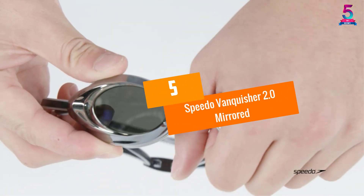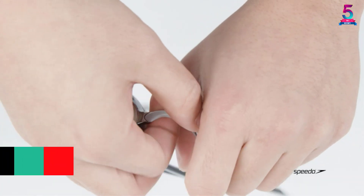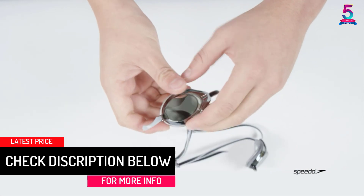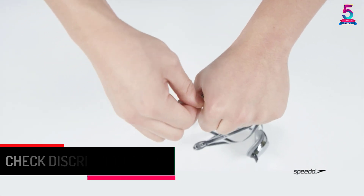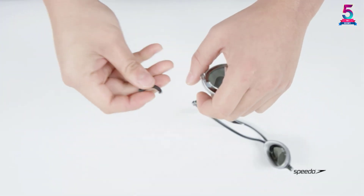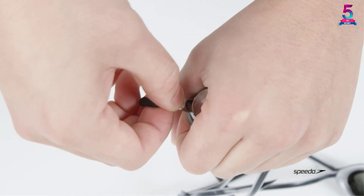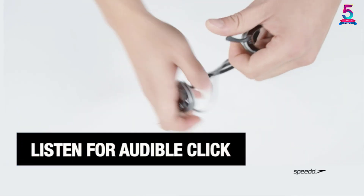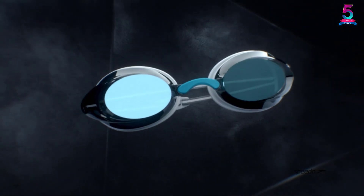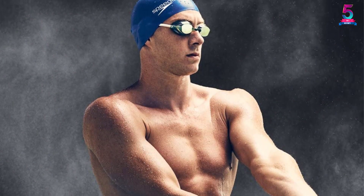At number five: Speedo Vanquisher 2.0 Mirrored. Considered among the best in this niche, the Speedo Vanquisher 2.0 is a mirrored high-performance pair of swim goggles with an updated low-profile design. It is form-fitting, has soft silicone seals that create a waterproof barrier, and a two-color double head strap design that stays snug even in high currents. It has three interchangeable nose pieces and offers a 25% higher peripheral field of view than most standard goggles.